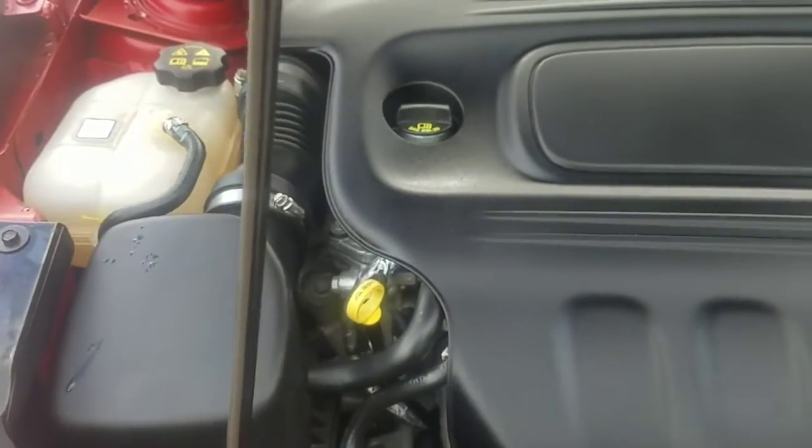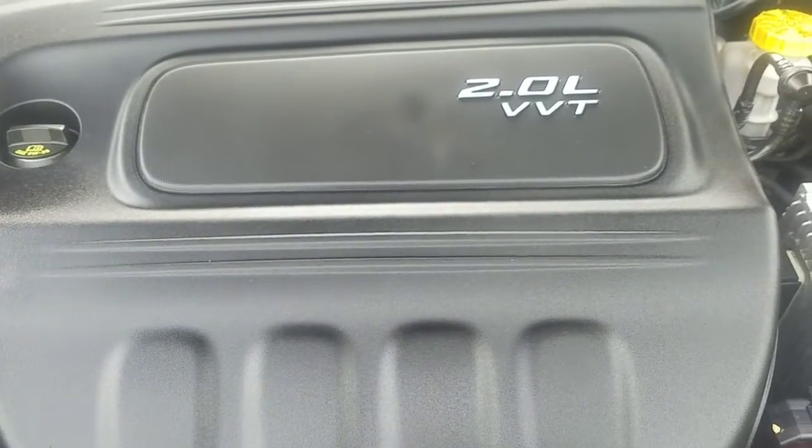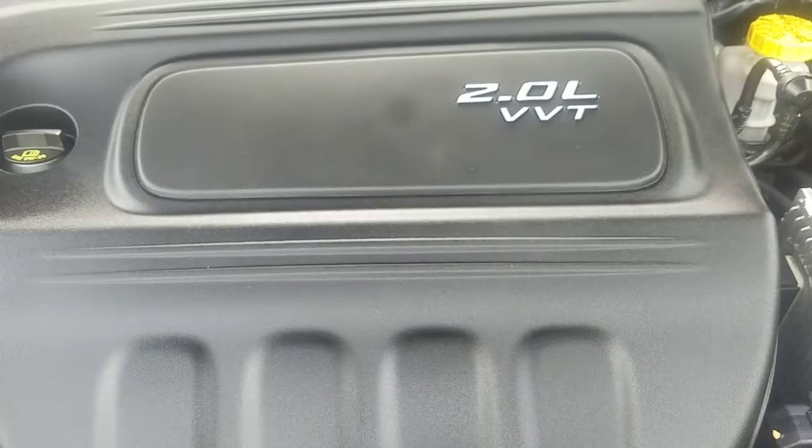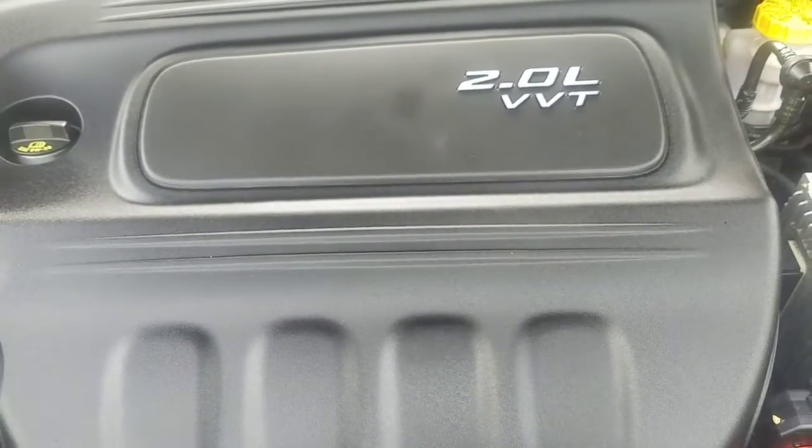We also have the Carfax and the service records. Plus, this vehicle is certified, so we do a 125 point inspection on the vehicle before we put it on the lot.